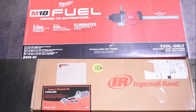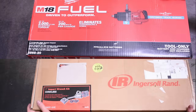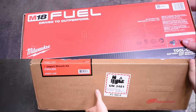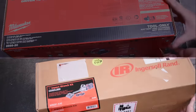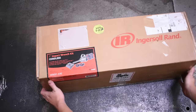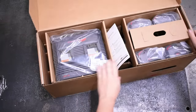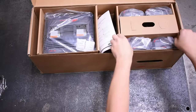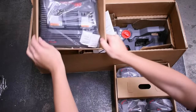Welcome back to the Torque Test Channel. $3,000 worth of the biggest, baddest cordless impact wrenches on the planet hit an all-new dyno with everything they can muster today on a very special TTC episode. This is the all-new Ingersoll Rand W9691 extended anvil — a $1,500, 29-pound bear, 3,000 foot-pound nut-busting tank of an impact wrench.